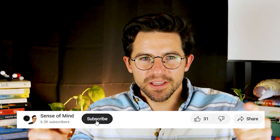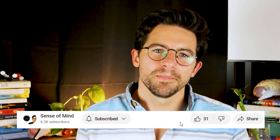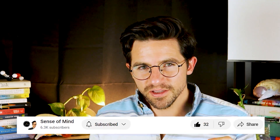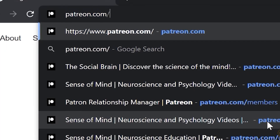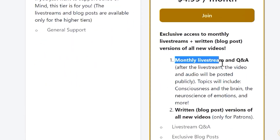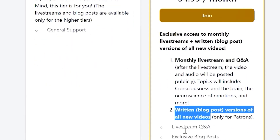Thank you so much for watching this episode of Sense of Mind. Don't forget to like and subscribe. If you want to help me continue making videos like this, please become a patron on Patreon for exclusive access to live streams and written versions of all new videos — go to patreon.com/senseofmind to sign up. And sign up for the newsletter at senseofmindshow.com/newsletter. Thanks again, I'll catch you next time.